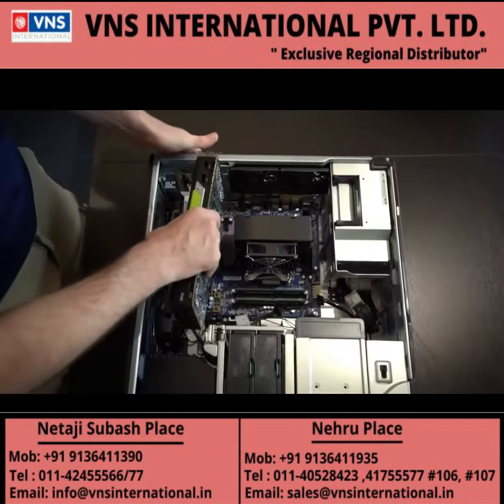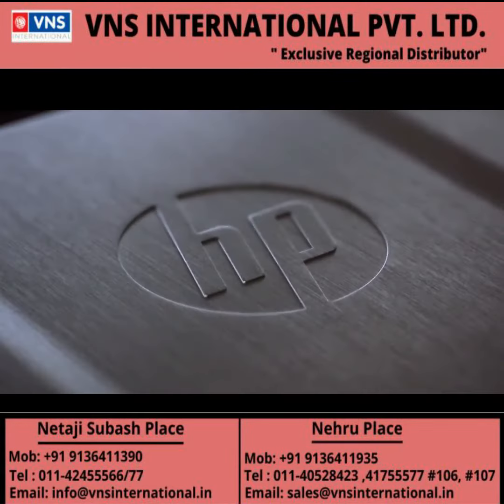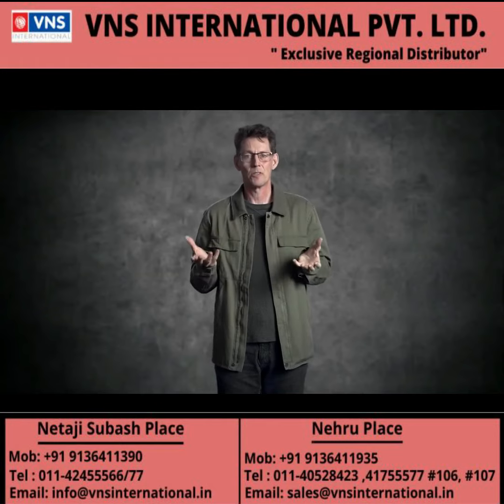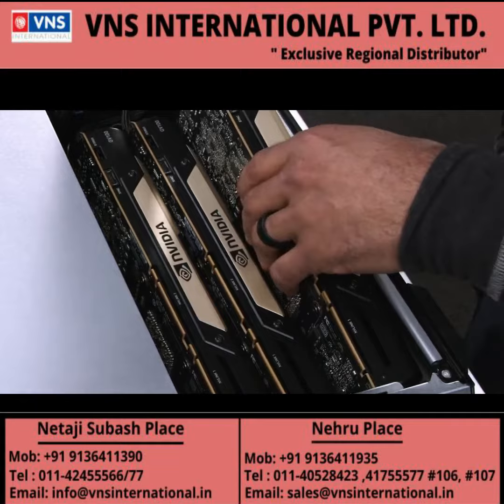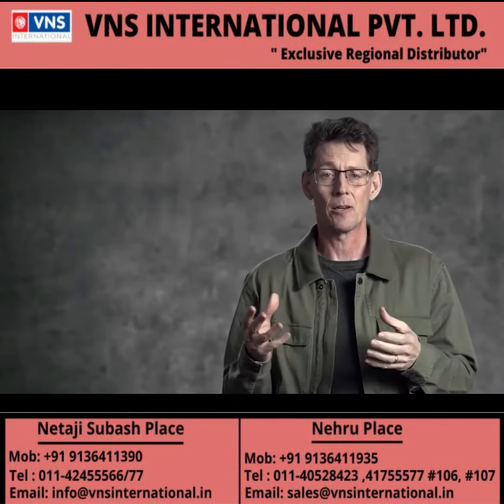What people may not know about HP and the work we do with NVIDIA to get certified Quadro graphics in our systems is just the amount of resources that are behind it. When our engineering teams go to plan ahead for whatever the next NVIDIA GPU is that's coming,